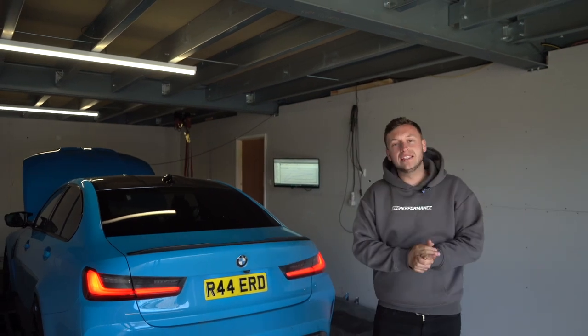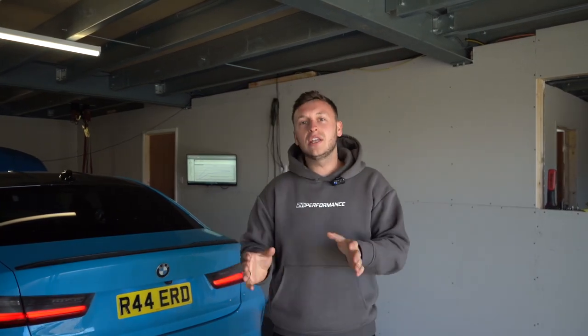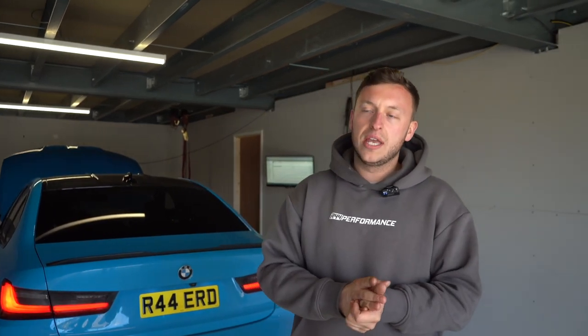GAE M3 stage one is now complete here at Tom Rigby Performance. The stage one offering for this car will be in the link below — the price includes the unlocking service as well as the mapping, all detailed in the description. You can either come here or drop the car at Tom's place in Wales. We're in the heart of London and well connected, so that's a great option too.